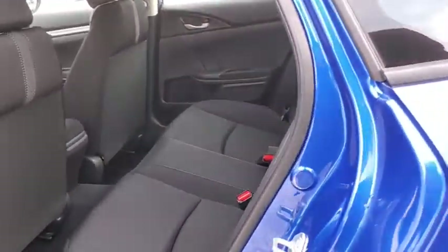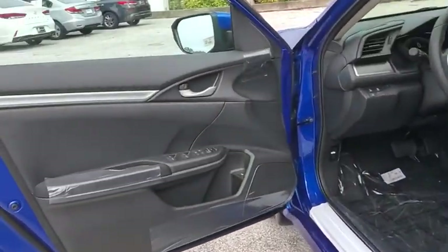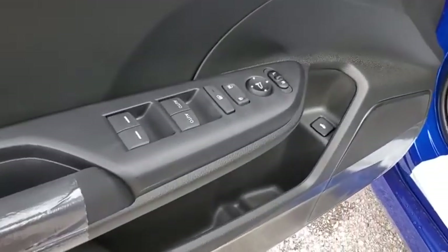Remote keyless entry, tachometer, panic alarm, brake assist, cloth seat trim, front reading lamp, tilt steering wheel, driver vanity mirror, front bucket seats, passenger vanity mirror.